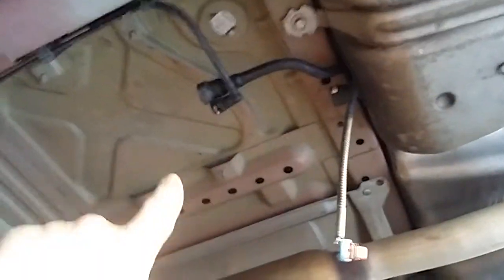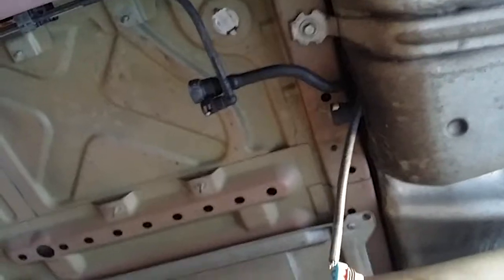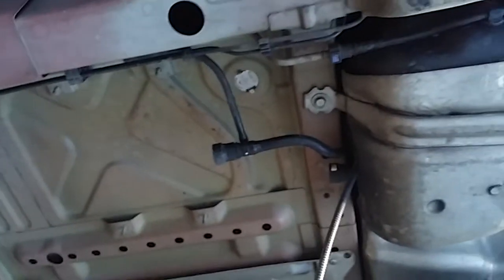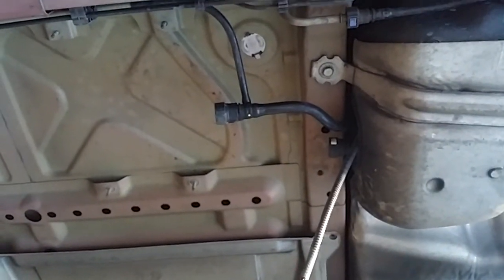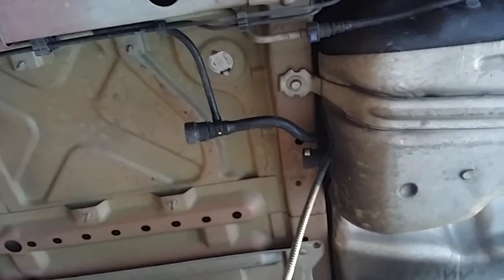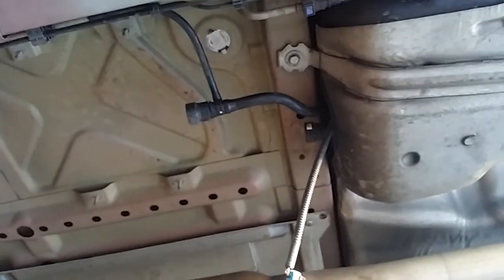I removed the charcoal canister, which would have been here. It was full of gas, and I still wasn't sure what was going on, so I took it out and filled it up with more gas — and all the gas was pouring out of this hose right here. That hose is coming from the fuel pump, and inside the fuel pump is the autofill shutoff. Once the tank is full it's supposed to shut off the fuel, but instead it was leaking straight through into my canister.